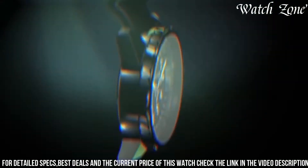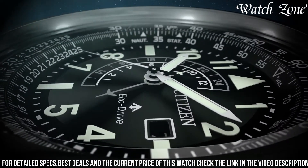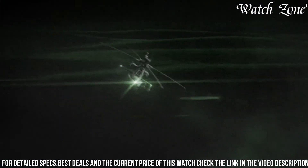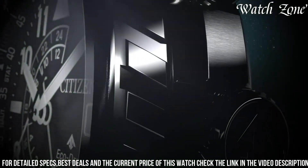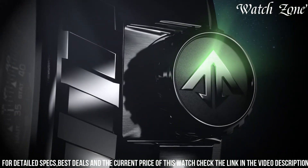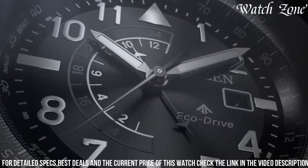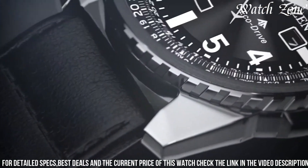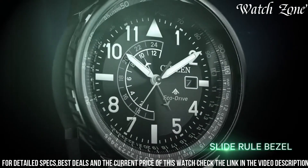Equipped with Citizen's EcoDrive technology, it harnesses the power of light to charge the watch, eliminating the need for battery changes. The watch also features a slide rule bezel, dual-time display, and a chronograph function, making it a versatile tool for pilots and aviation enthusiasts. With water-resistance up to 200 meters and a scratch-resistant mineral crystal, it is built to withstand the demands of the sky.